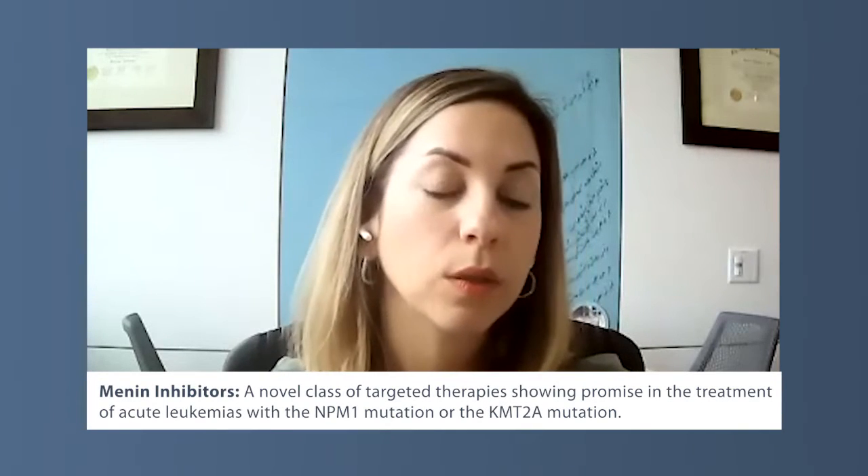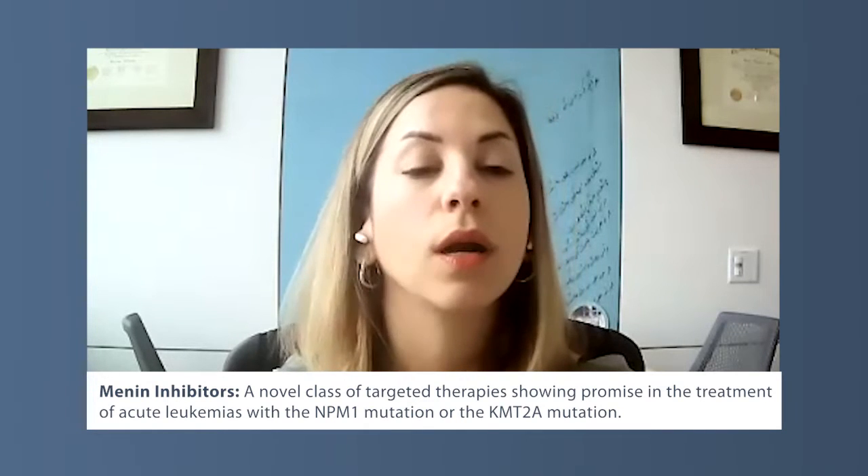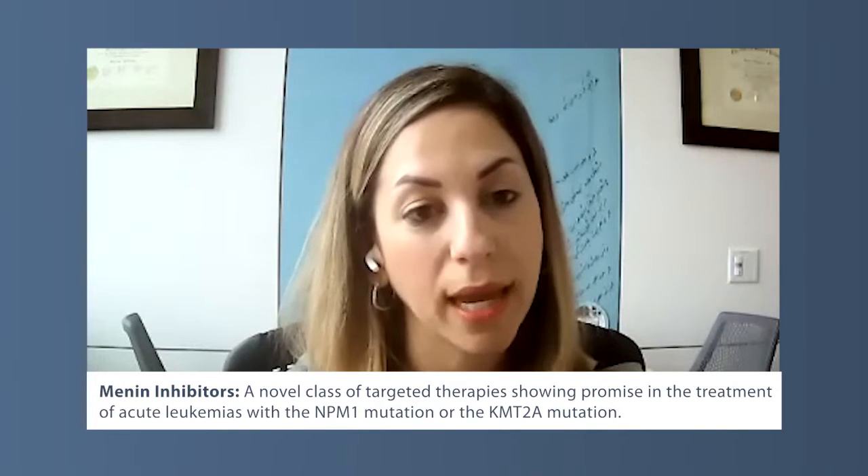Let's talk about this new groundbreaking menin inhibitor therapy. Can you go into more detail about what the therapy is and who it might be right for? So right now, the drug has really been tested in the setting of relapsed refractory disease, meaning for patients whose disease has already been treated but has relapsed. There are certain genetic subtypes of acute myeloid leukemia that are amenable to this targeted therapy. These include acute myeloid leukemias with NPM1 mutation, or acute myeloid leukemias with KMT2A — formerly known as the MLL gene rearrangement.